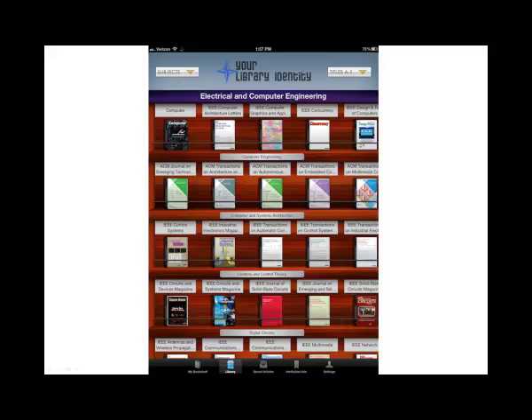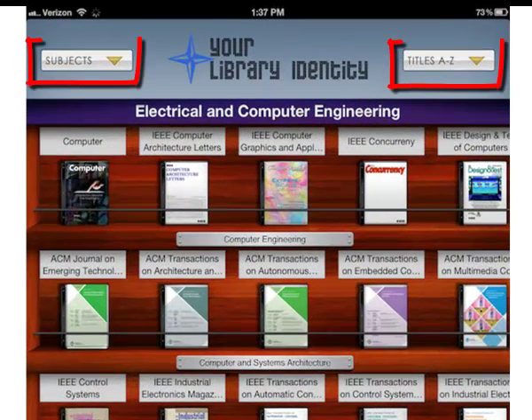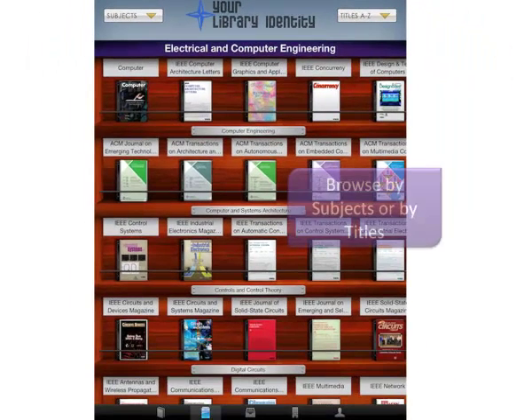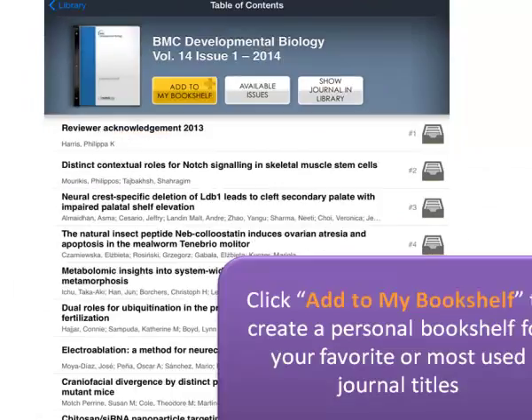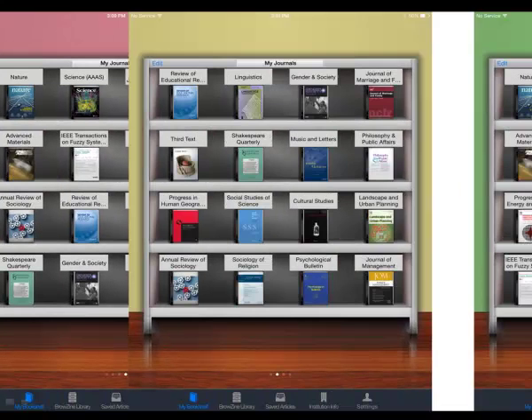Once logged in, you can browse library subscribed journals either by subjects or by titles. You can create your own bookshelf by clicking 'Add to My Bookshelf' to add journals to your personal bookshelf and be notified when new articles are published.